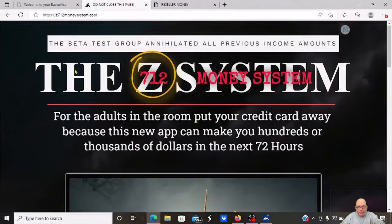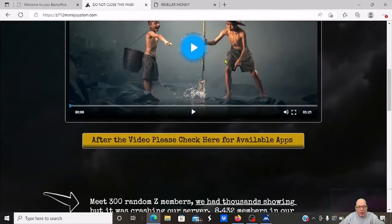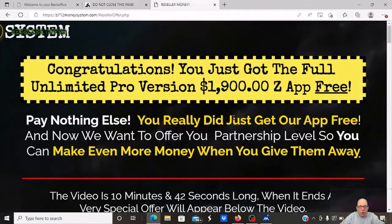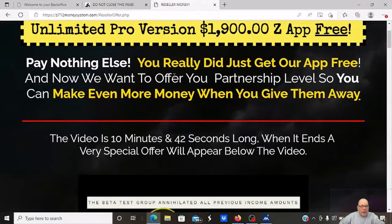Here's the capture page — it is the Z Systems 712 Money System. For the adults in the room, please put your credit card away. This new app claims it can make you hundreds of thousands of dollars in the next 72 hours — I'm not sure about that — but it is free to get the app. There are a bunch of testimonials, and when you click through, you'll see you have the unlimited pro version of the app for free.